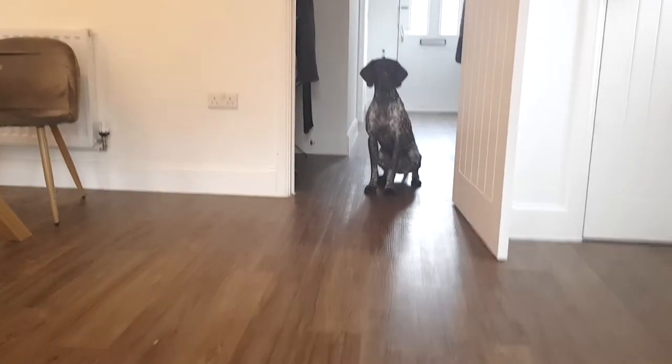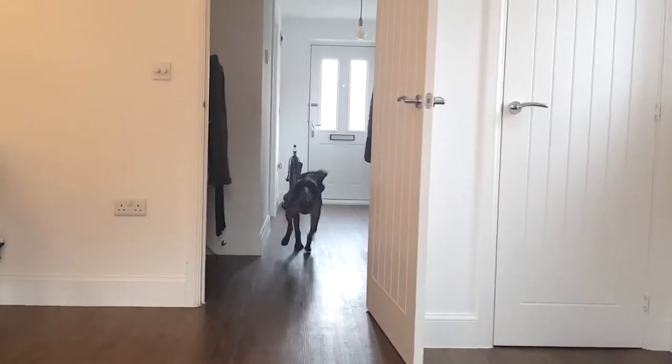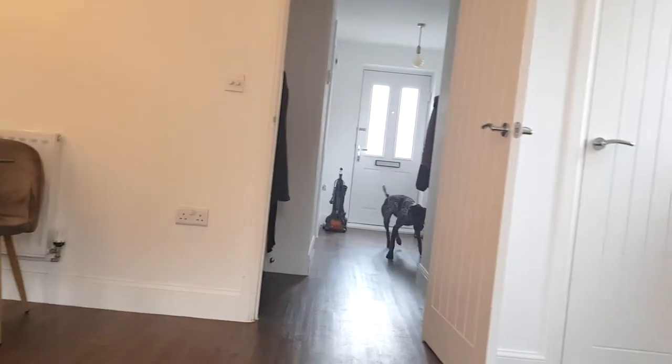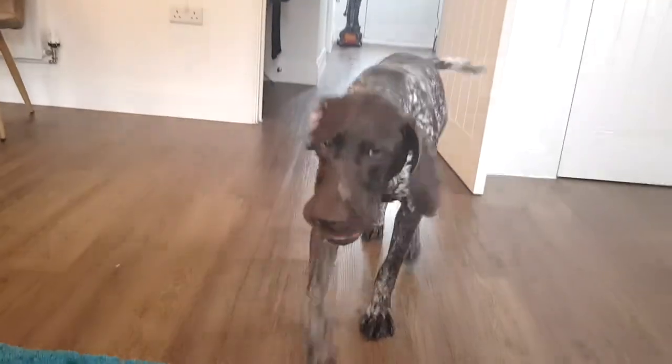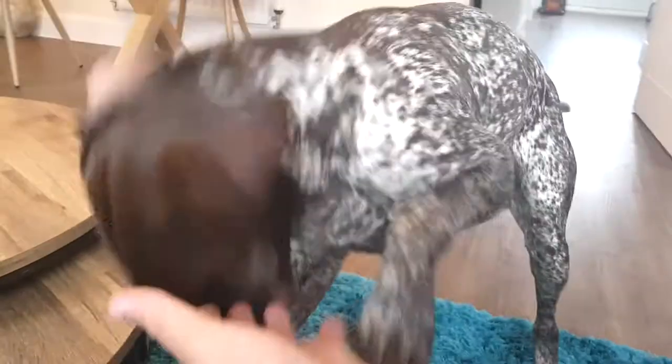You silly bugger. You ready? Back. Good girl. Good girl. Okay. Give me the ball. Give me the ball. Yes.